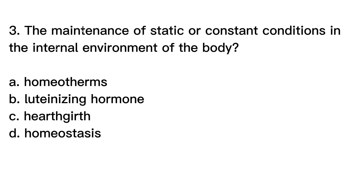Question number 3. The maintenance of static or constant conditions in the internal environment of the body. A. Homeotherms, B. Luteinizing hormone, C. Heart girth, D. Homeostasis.